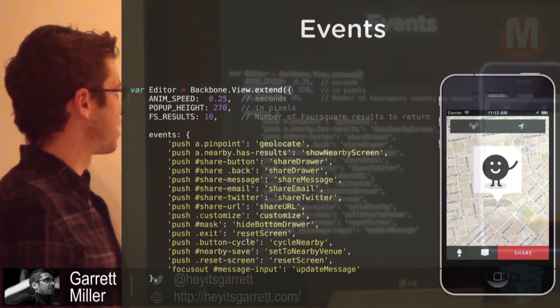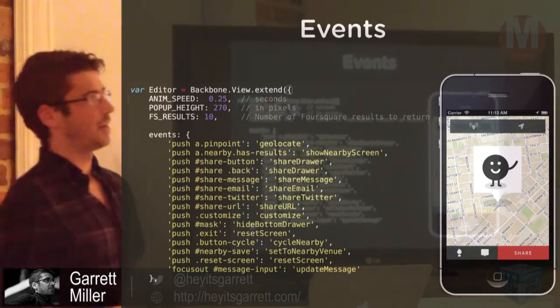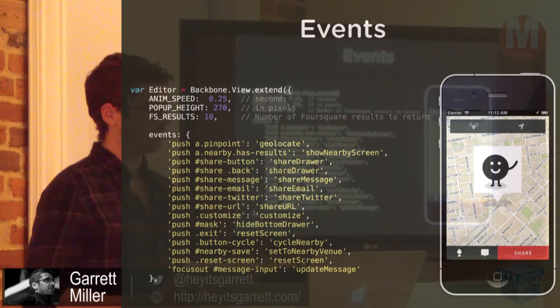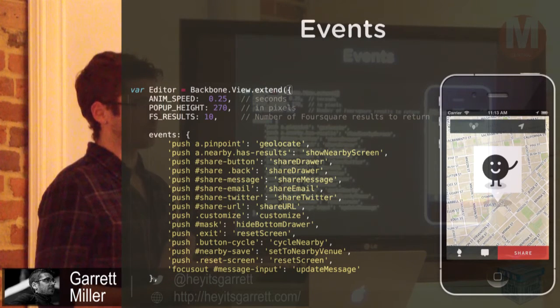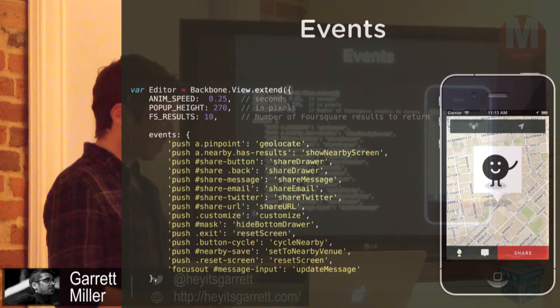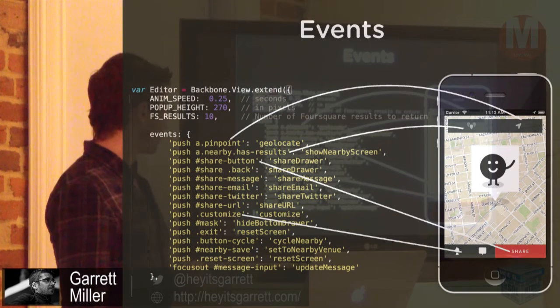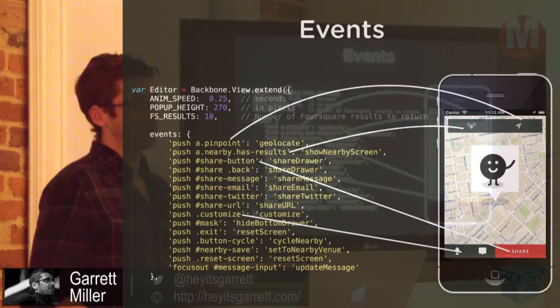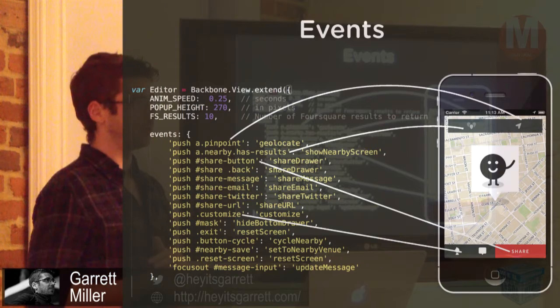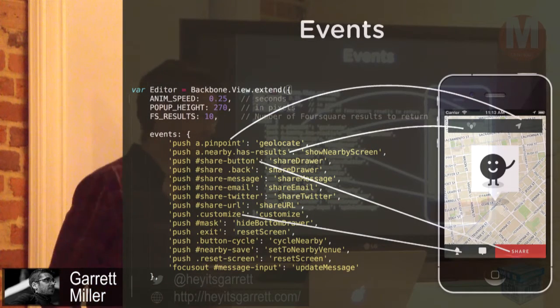This is why Backbone is great for mobile. Events: Backbone has a whole list of events — clicks, presses, anything changing. You can write your own custom events, and that's what 'push' is — a word to capture either a click or a tap. A tap is different than a click, and not all browsers treat taps the same. The events hash is great because in one place you can tie any interaction to any function. For example, pinpoint triggers geolocate, share moves to that share screen. Instead of having a bunch of on-clicks scattered around the code like messy jQuery, it rolls everything into one place and makes it easy to track what's being called.